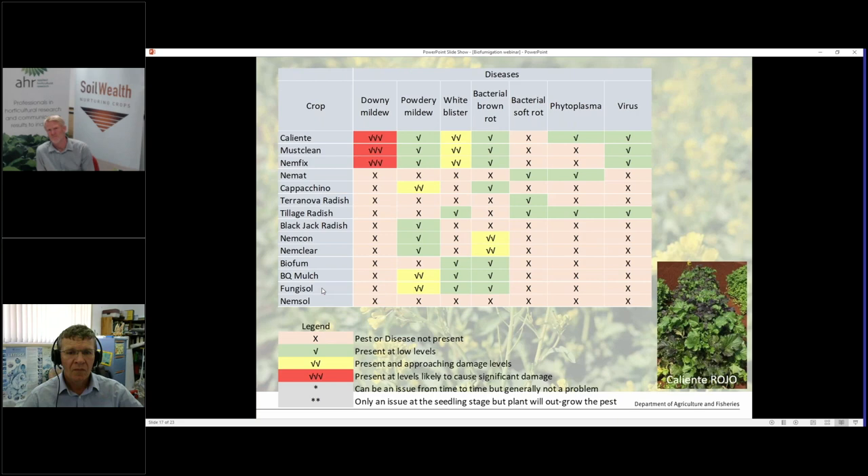With biofumigant mixtures, BQ Mulch is one of the older commercially available varieties. The two species in it — one flowers within 36 days in summer, but the other variety in that blend may not flower for another month. When using any variety with mixtures in it, you need to incorporate it when the first species is flowering. You can't wait until the second one flowers because as Kelvin said, the first one has already matured and those seeds will germinate and cause weed problems.